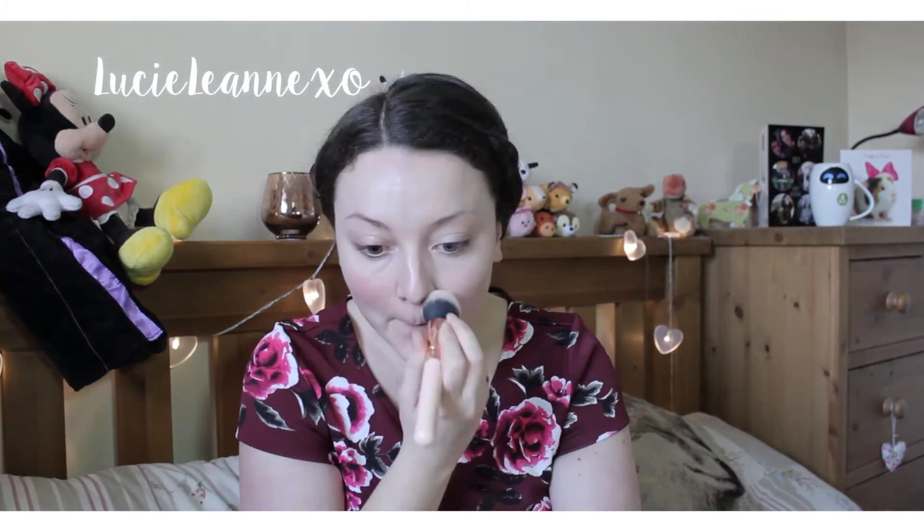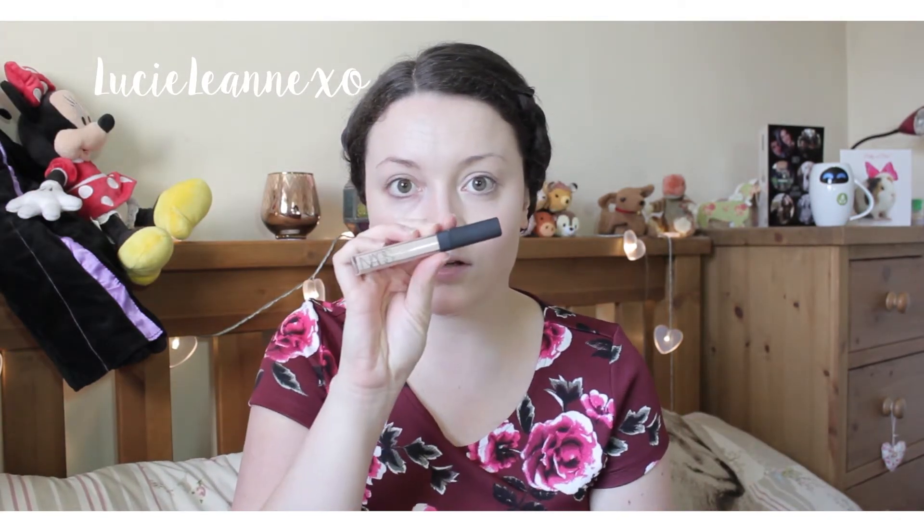I'm going to start with foundation. Because this video is about showing the stark difference between a made-up face and not, I'm using something full coverage — MAC Studio Fix. Now I'm going in with the NARS Creamy Radiant Concealer, again full coverage. I wanted to create as much of a flawless base as I can, covering up all my redness, and I'm blending that in using a damp Beauty Blender.